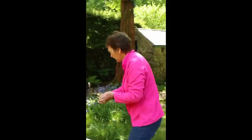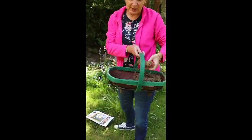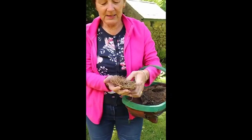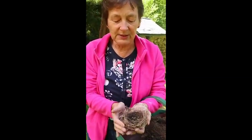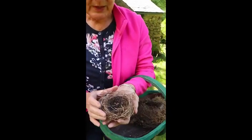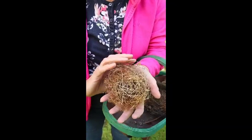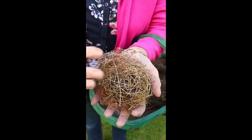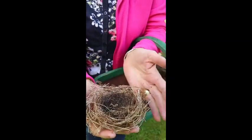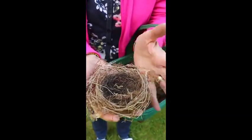That got me thinking — I'd like to show you a couple of other things. I kept them. These aren't from this year, but I had them in my greenhouse because I thought they were so lovely I didn't want to throw them away. When I was cutting back my hedges last year, I found them. They're old nests — how clever are birds to make these? They wind all the grass and moss around. That's a tiny one.